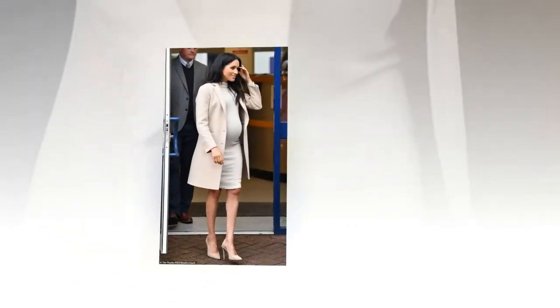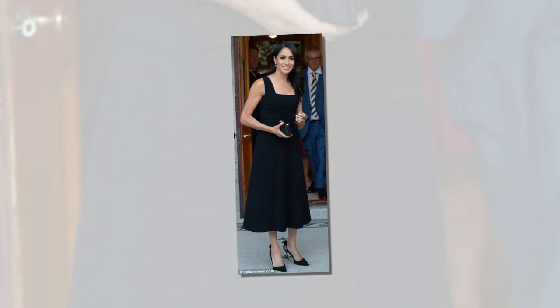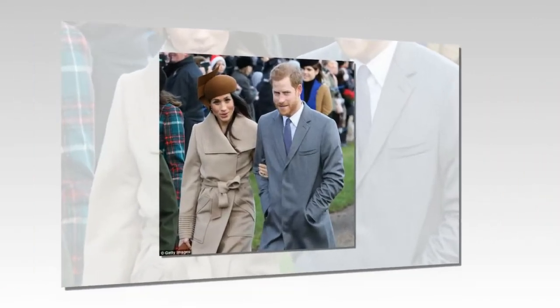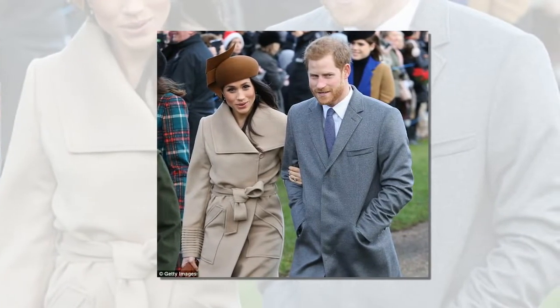The Duchess of Sussex revisited a favorite fashion formula as she joined Prince Harry at the Natural History Museum on Tuesday night. Meghan, 37, wore a cream dress under a cream coat for the outing, an ensemble that looked strikingly similar to the one she wore for a visit to the Mayhew Animal Welfare charity in London last month.